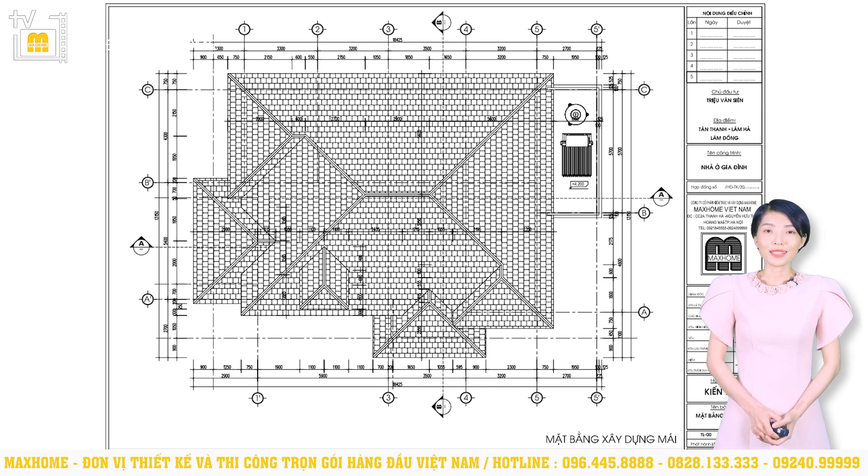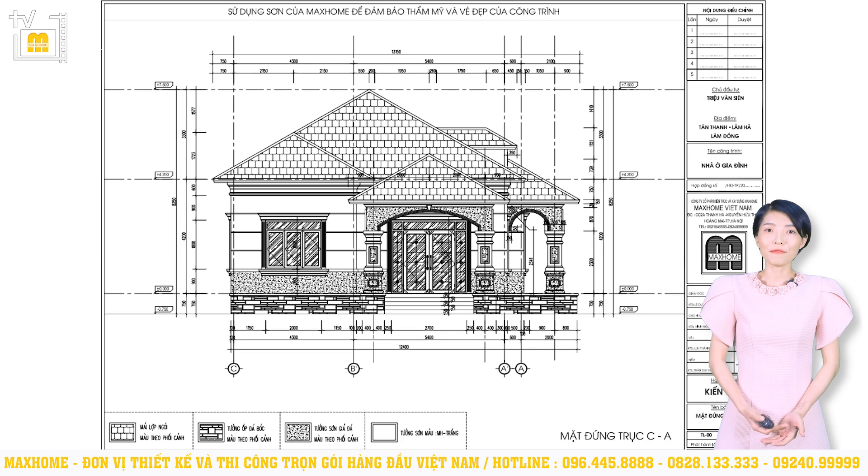Vấn đề chiều cao của công trình cũng rất quan trọng, quyết định đến vẻ đẹp, việc bố trí nội thất bên trong và sự thoải mái. Với công trình này, chiều cao từ COT±0.00 lên đến đỉnh mái sẽ là 7,5m; chiều cao từ COT±0.00 lên đến sàn mái là 4,2m và riêng chiều cao của mái sẽ là 3,5m. Chúng tôi cân nhắc rất nhiều để lựa chọn chiều cao thích hợp, vì công trình có hợp vọng nên sẽ mang đến cảm giác thấp hơn so với chiều cao thực tế, vậy nên 4,2m sẽ là kích thước hợp lý nhất.